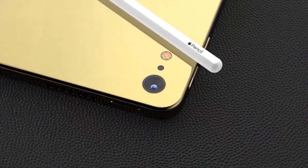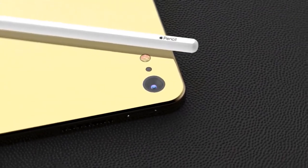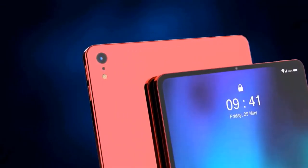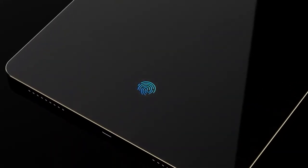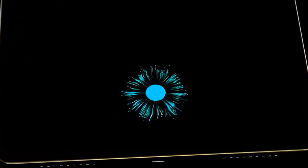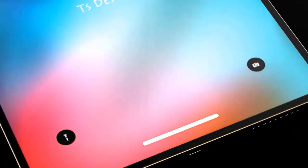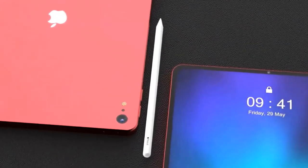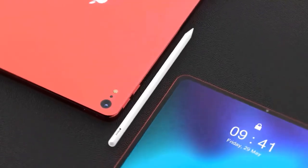The iPad Air features an 8-megapixel rear-facing camera with an f/2.4 aperture. It supports live photos, auto HDR, 43-megapixel panoramas, burst mode, and timer mode, but it is not as advanced as the upgraded 12-megapixel camera in the iPad Pro, making the rear camera one of the major differentiating factors between the iPad Air and iPad Pro. There is also no rear flash.